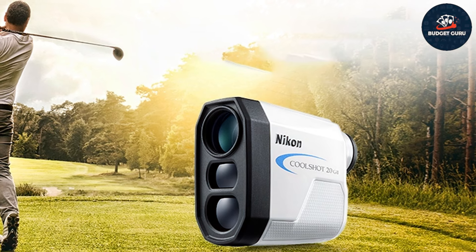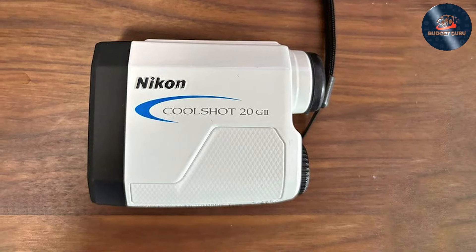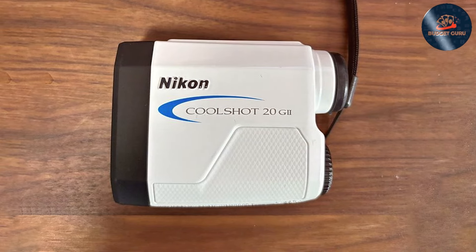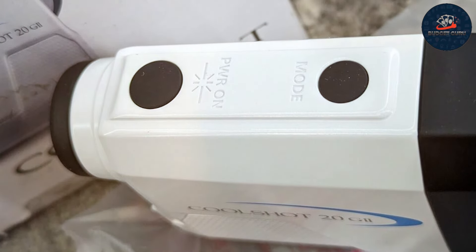The ergonomic body ensures a comfortable grip, while the clear, easy-to-read display provides quick and accurate distance readings. The simple operation allows you to focus more on your game and less on fiddling with settings. Feature-wise, it includes an eight-second continuous measurement function, allowing you to scan across the green and get distances to hazards, trees, and other objects.